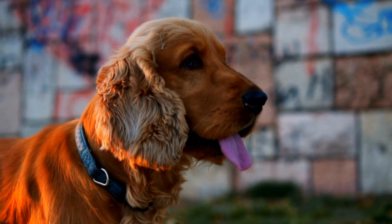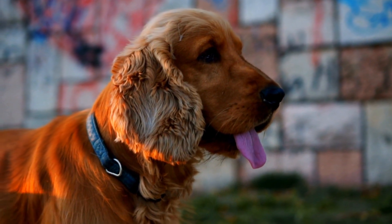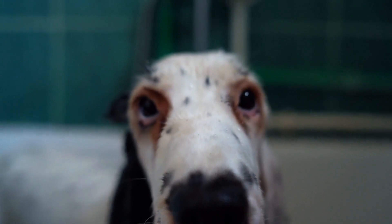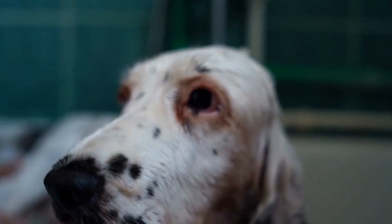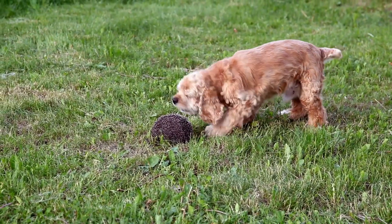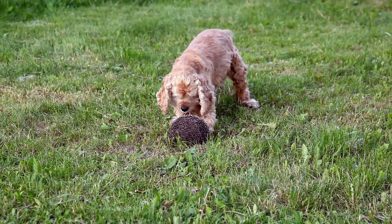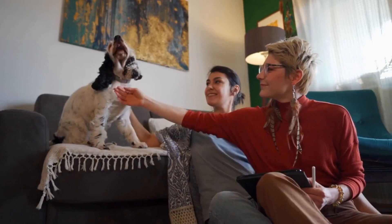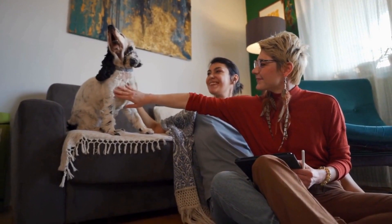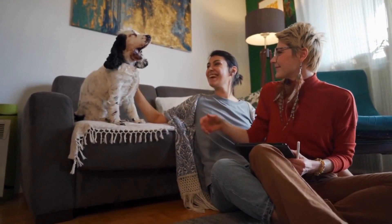The role of English Springer Spaniels in search and rescue missions extends beyond their physical abilities. These dogs also provide emotional support and comfort to both the search teams and the individuals they encounter. Their friendly and gentle nature makes them approachable and provides solace to those in distress. The presence of these dogs can help reduce anxiety and provide a sense of relief, creating a positive and supportive environment during intense and demanding operations.